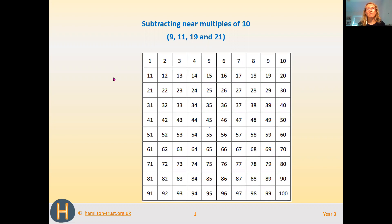We're going to first of all look at subtracting 9, and we're going to be using the 100 square, or the number square. The first calculation is 55 take away 9. Remember, 9 is just one less than 10.